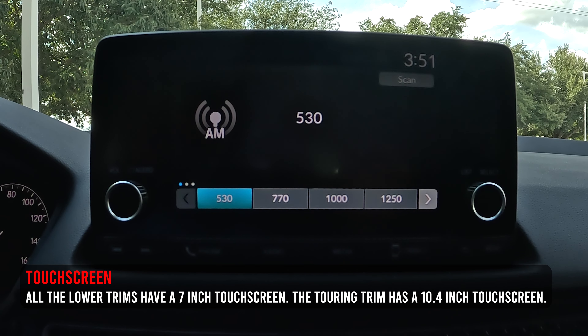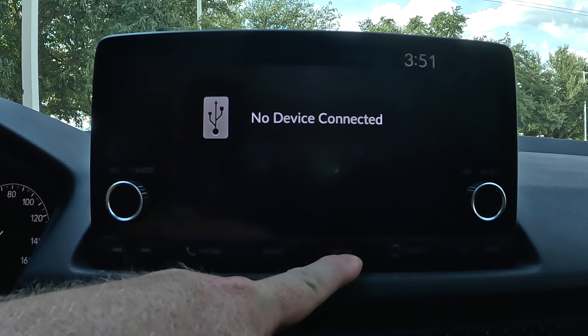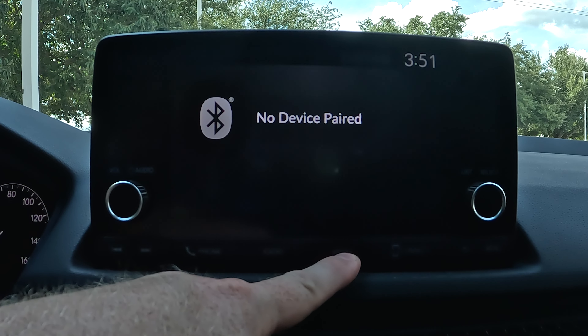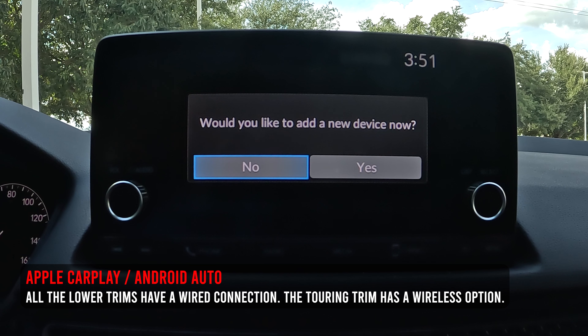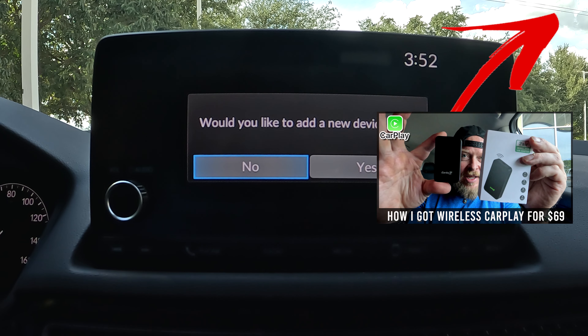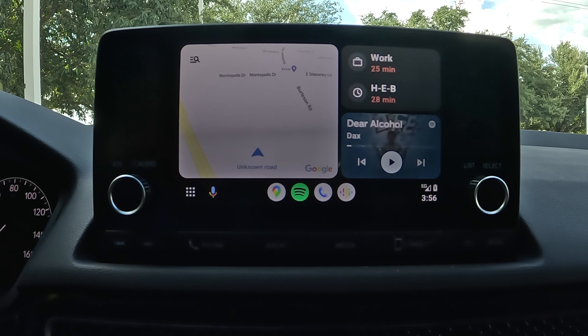The touchscreen on this vehicle is a seven-inch unit. If you're looking for the 10.4-inch touchscreen, you'll need to move up to the Touring model. On the seven-inch screen you've got FM, AM, USB, and Bluetooth for media. Apple CarPlay and Android Auto are supported, but it's a wired connection — you have to plug your phone in. If you'd prefer wireless, there are dongles available for around $60 that let you use CarPlay or Android Auto wirelessly. I'll throw a link on screen.